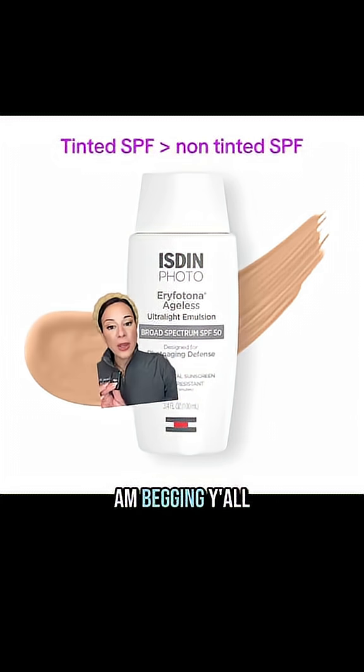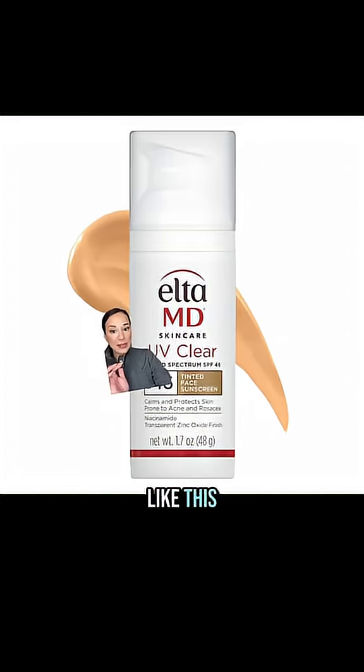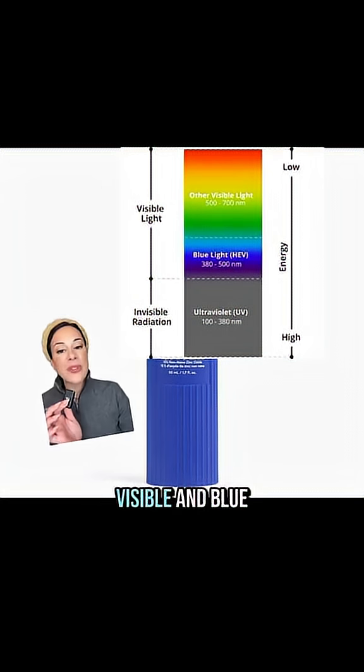So I am begging y'all to still wear your sunscreen. Just make sure you grab a tinted one, because iron oxides are superior at helping with discoloration and dark spots because they block visible and blue light.